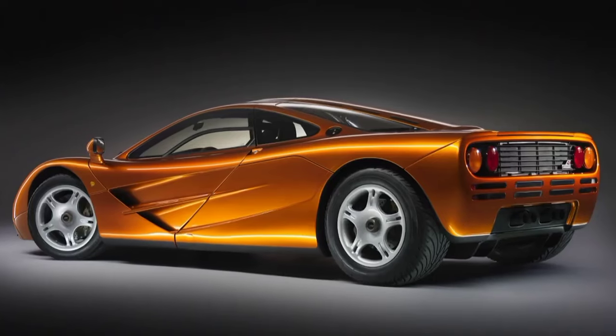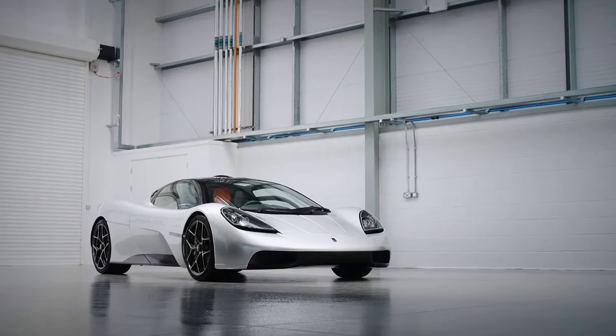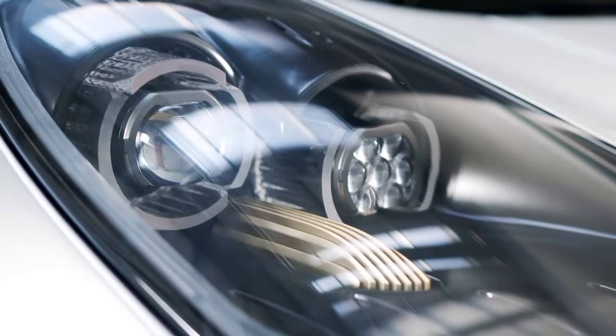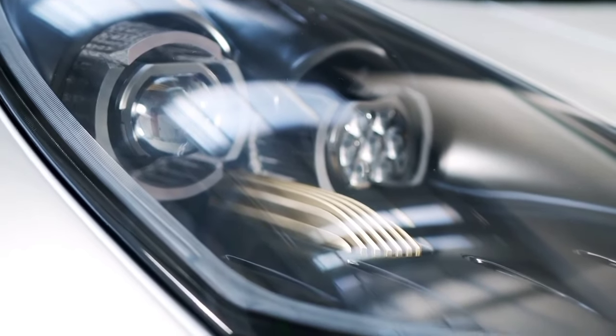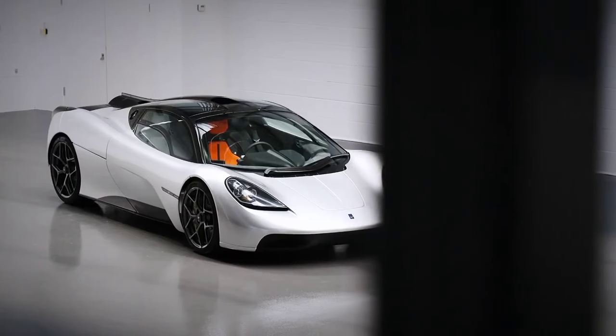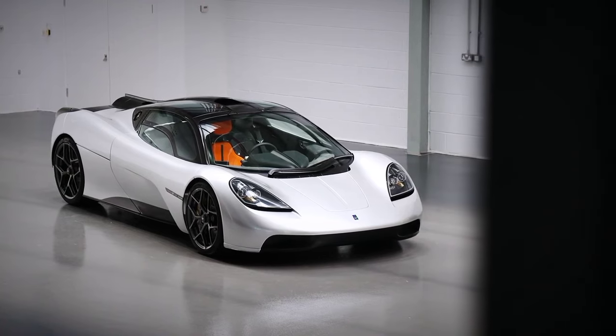Look around the car and the McLaren F1 influence is clear. The car's nose is low and unspoiled by big splitters, while the headlights, bonnet and roof scoop all help it to look like a modern-day F1.